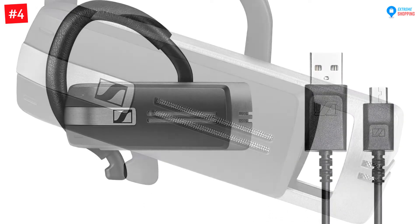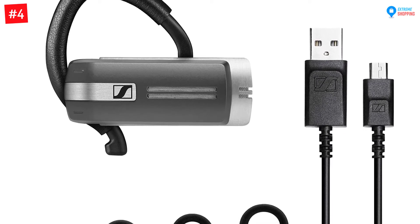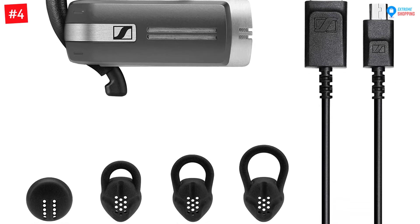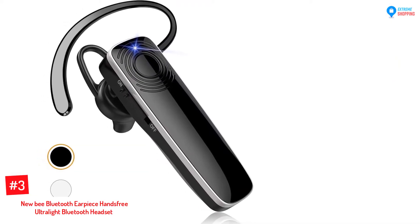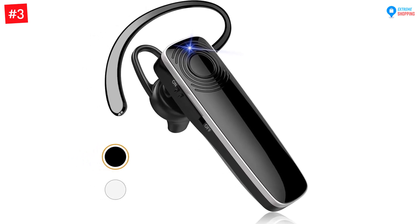The headset comes equipped with an ear hook, ear sleeves, and USB charging cable to ensure that you are ready to use it irrespective of where you are. The headset also comes with a two year warranty.